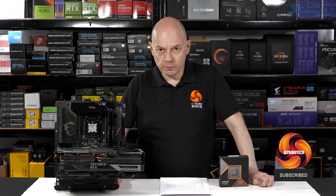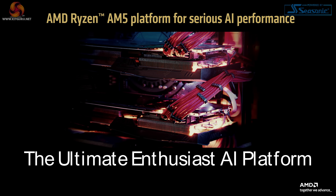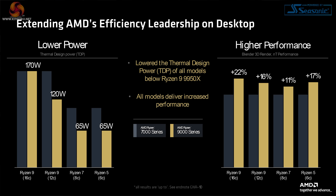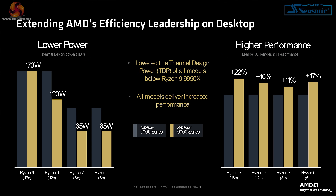The new Ryzen 9 9900X follows the same path as the Ryzen 5 and Ryzen 7 I've already reviewed. It uses socket AM5, so it drops straight into your existing X670 or X670E motherboard. The reason I'm doing separate reviews for the new 12-core and the new 16-core Ryzen 9, despite their obvious similarity, is that they have quite different TDPs. With the Ryzen 7000 parts they shared a TDP, but with the new 9000 parts the 12-core has a reduced TDP.